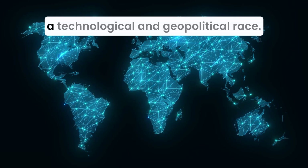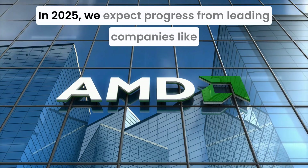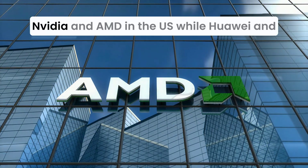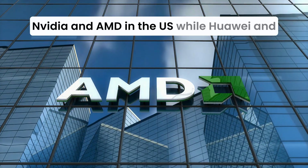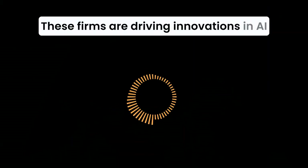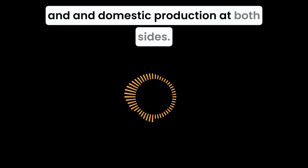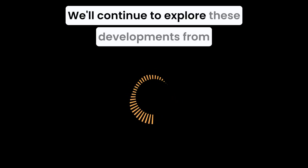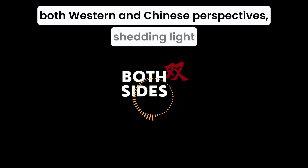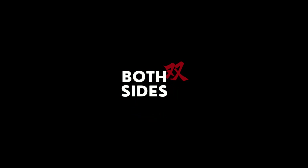Semiconductors are at the center of a technological and geopolitical race. In 2025, we expect progress from leading companies like NVIDIA and AMD in the U.S., while Huawei and SMIC in China continue advancing their capabilities. These firms are driving innovations in AI applications and addressing challenges in supply chains and domestic production. At Both Sides, we'll continue to explore these developments from both Western and Chinese perspectives. Thank you.